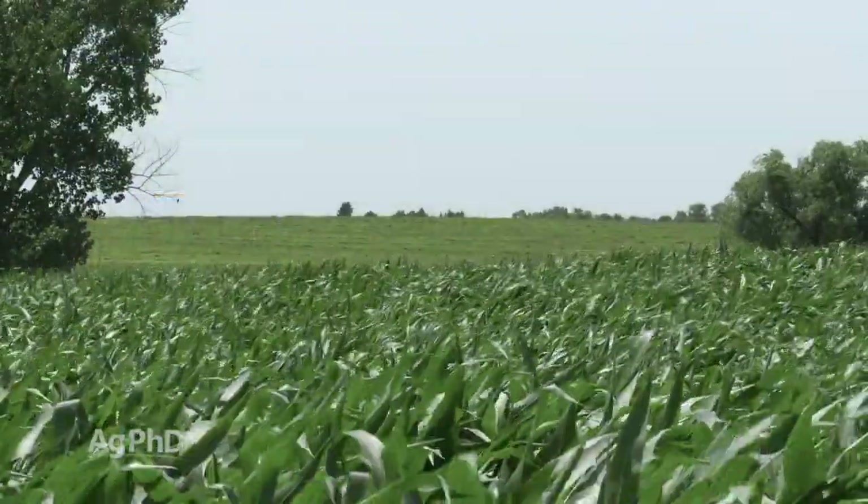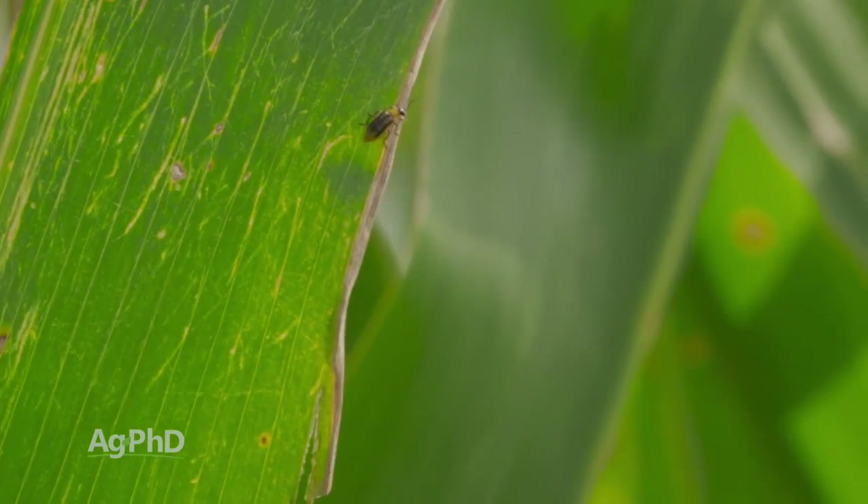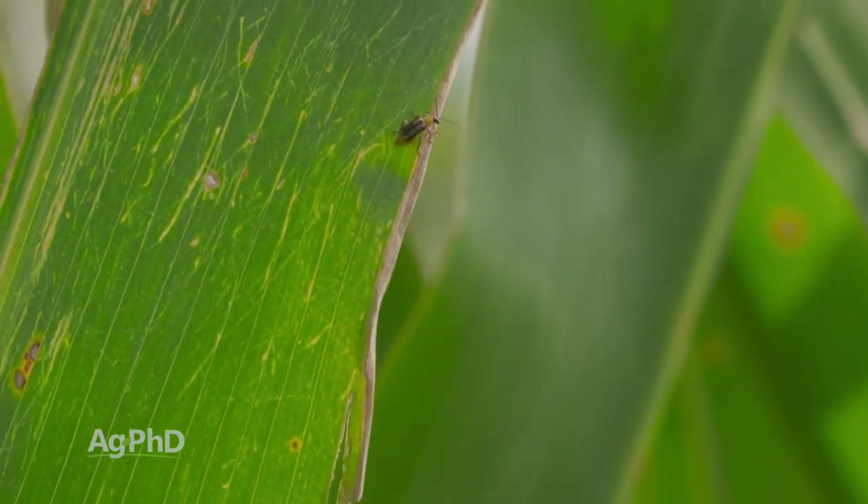When you think about corn, a lot of times we're just concerned about weeds and fertility. If we get those two pieces right, we're going to do okay. And I agree those things are really important. However, we're seeing a resurgence of insects late season in corn. Many of those bugs could be controlled with BT products, but some farms are choosing to go conventional corn.